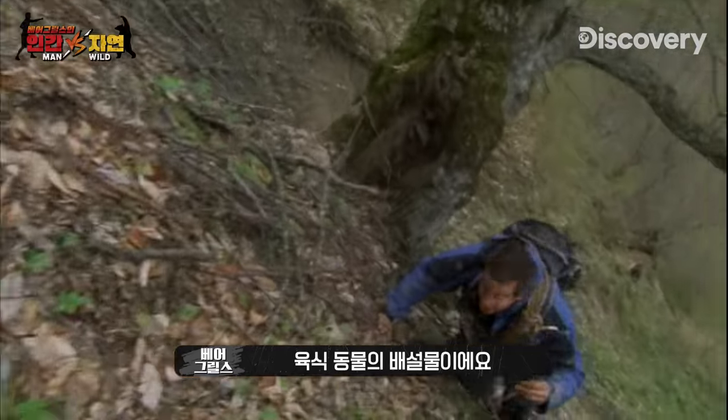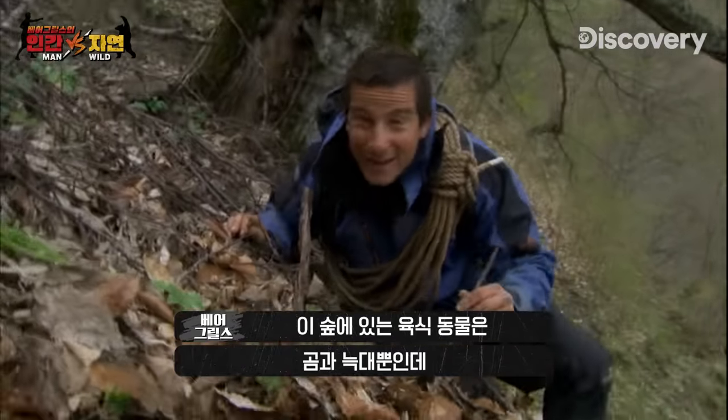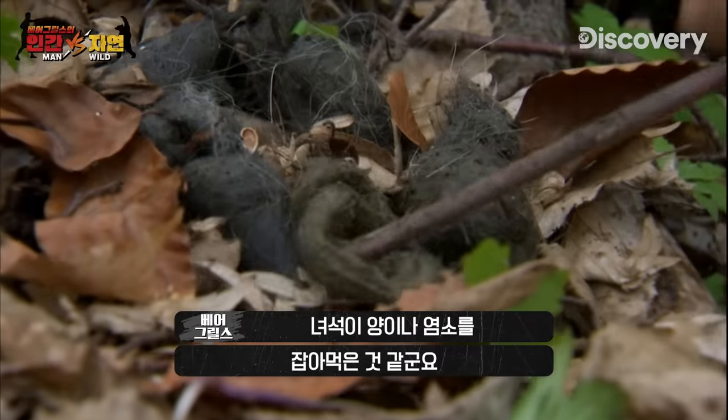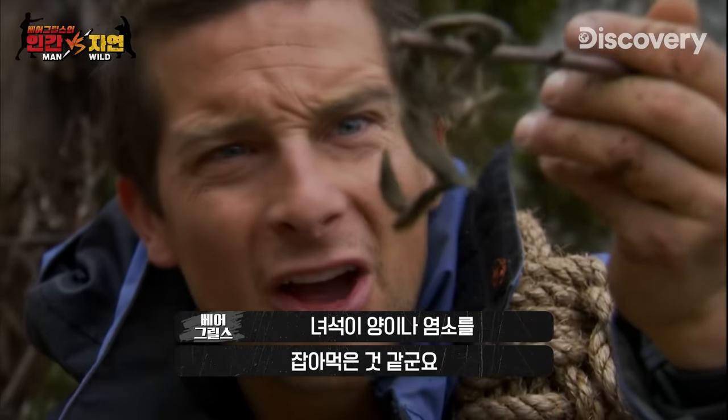It's definitely carnivore poo this. There's only two carnivores in this forest — that's bear and wolves. It's definitely not bear. You see the tapered ends to this. You can actually see what he's been feeding off: all of the hare, probably sheep, maybe goat.